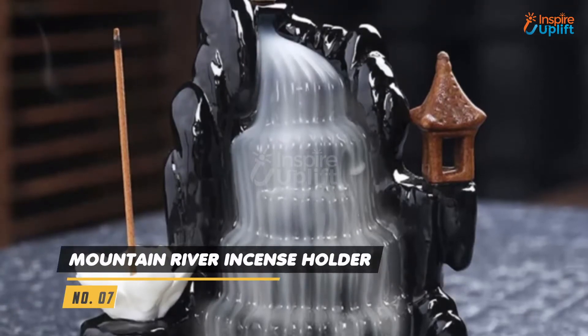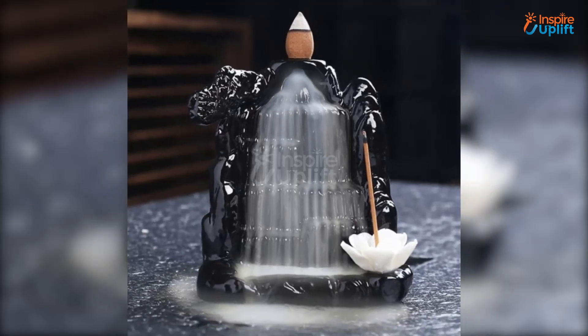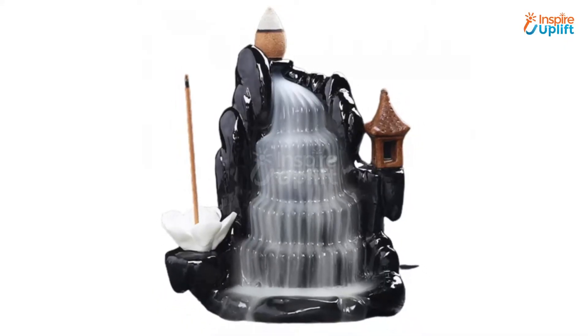At Number 7 we have the Mountain River Incense Holder. One look at the cool waterfall will take all your worries away. Now you can create the perfect relaxing vibe to have a slumber night.